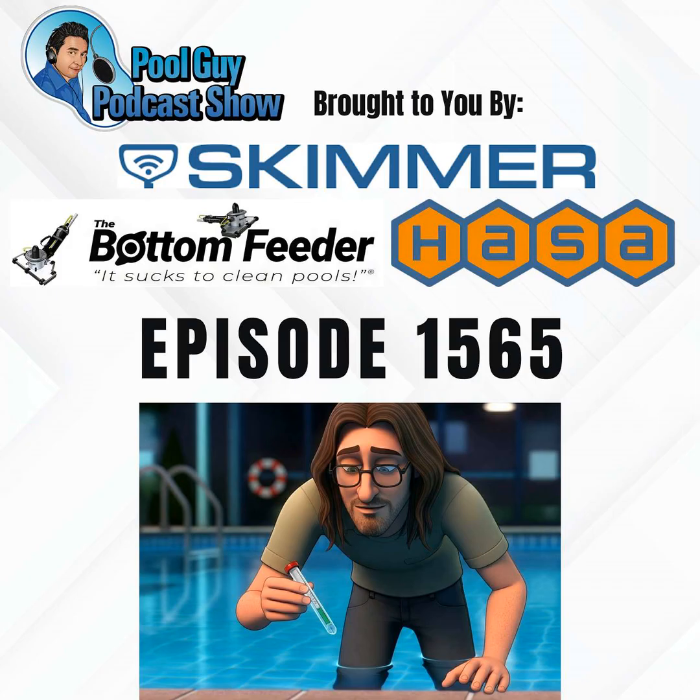For sake of argument, let's say you need 4 parts per million of free chlorine for it to be effective. You're going to lose about 1 part per million per day roughly in the summer, depending on usage and UV index. So you're going to need a constant 4 parts per million in that pool every day in the summertime. That's really hard to do in a lot of cases unless you have a saltwater generator.